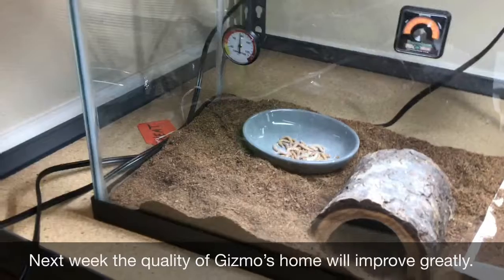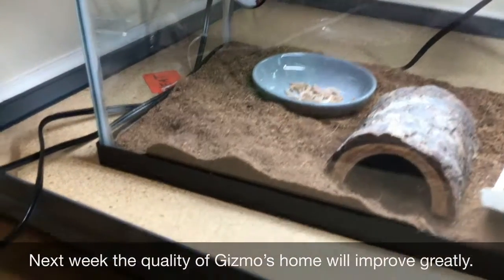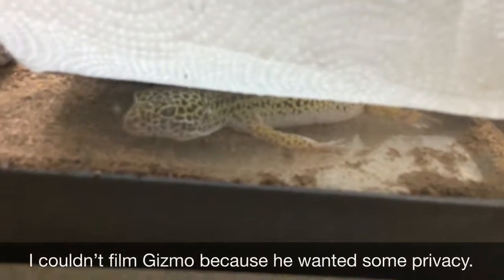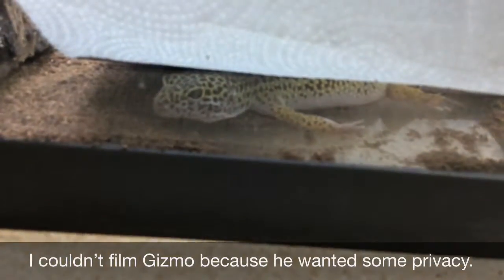Gizmo is definitely going to get an enclosure upgrade. I tried to check on her today — not in here. I really hope that you liked that feeding video. Remember I post new videos every week, so you may want to consider subscribing if you liked the content I showed today.